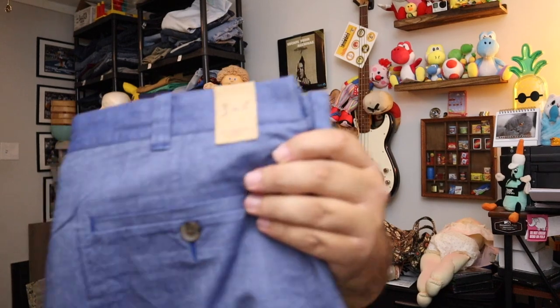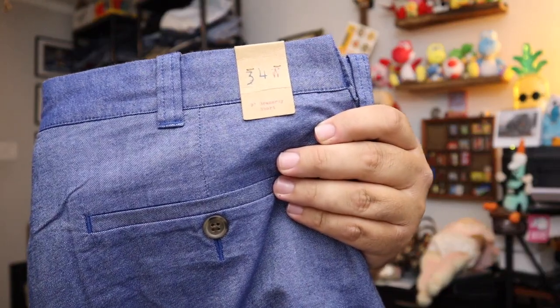Sold some shorts — these are J.Crew men's shorts, size 34, new with the tags. They're kind of like your run-of-the-mill golf shorts from J.Crew. We've sold a fair amount of these — got a bunch of them and sold most of them. $13.00 plus shipping.